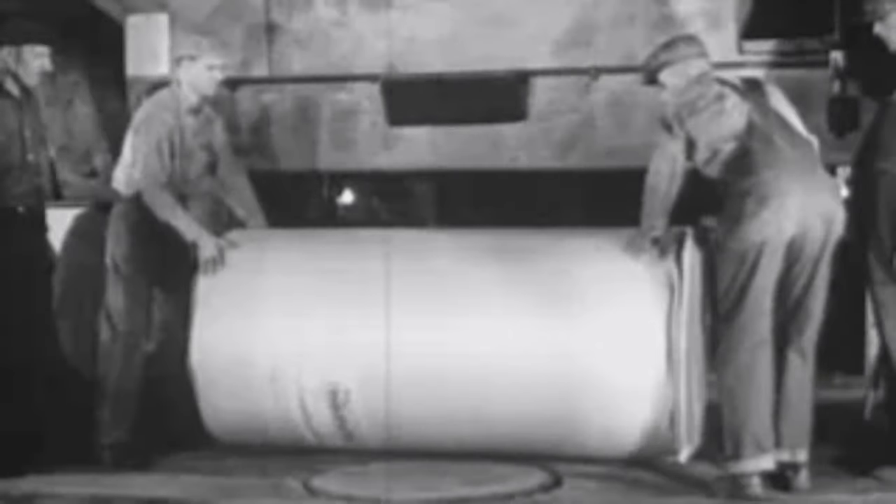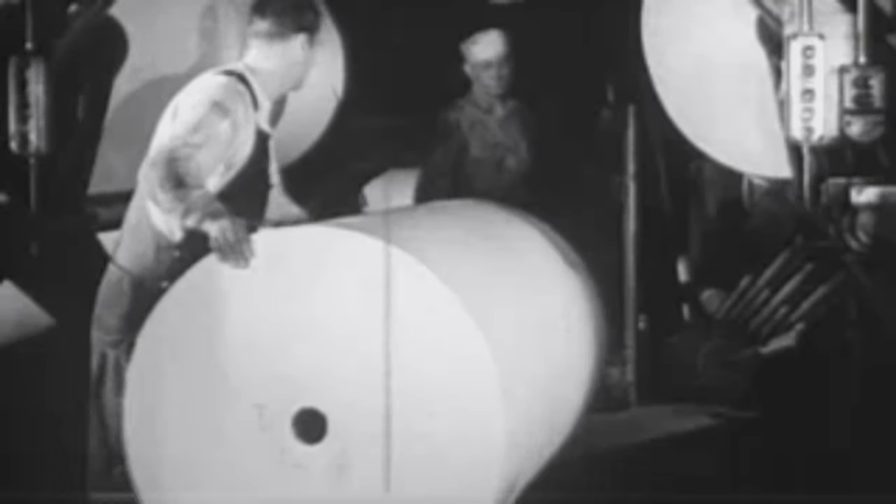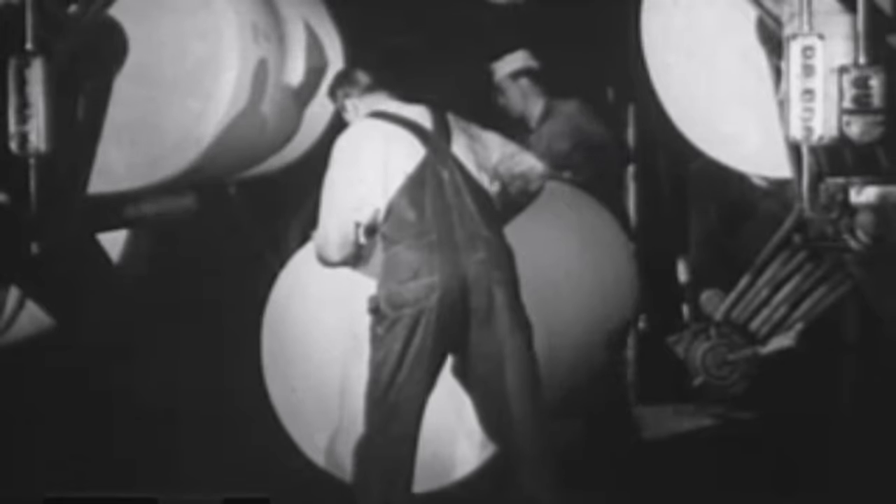They're carefully unwrapped and inspected and rolled onto press room dollies. On an average weeknight, the presses consume more than 275 rolls, representing 458,000 pounds of newsprint paper.